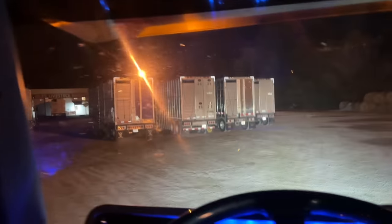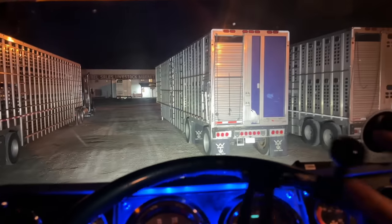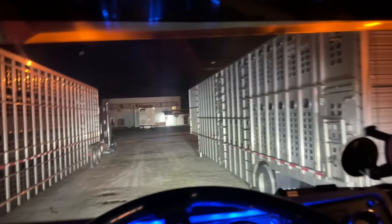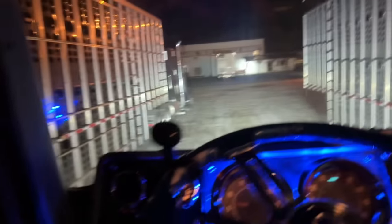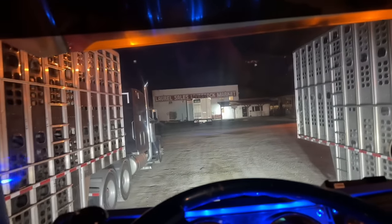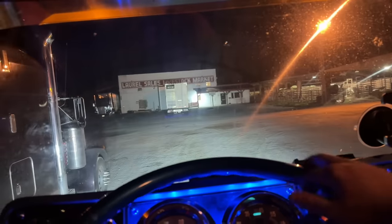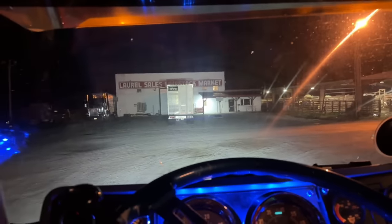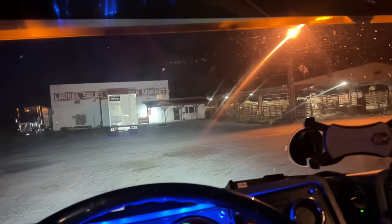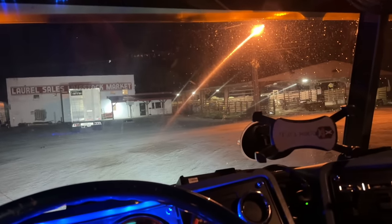Man, they got some nice trailers — I'm getting embarrassed. That black trailer right there is super nice. Oh, it is a stockyard! This is a stockyard — well, we made it. Now it's time for bed.